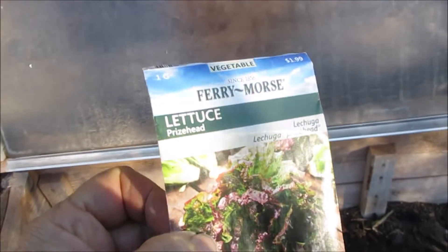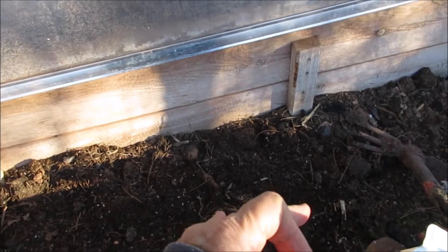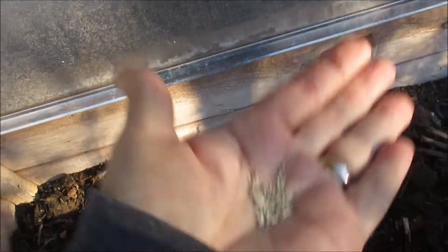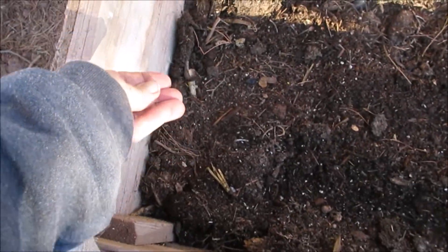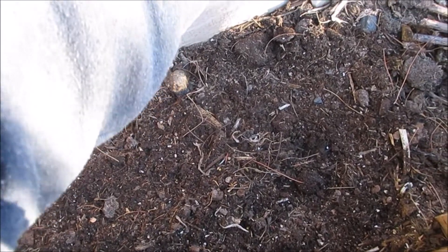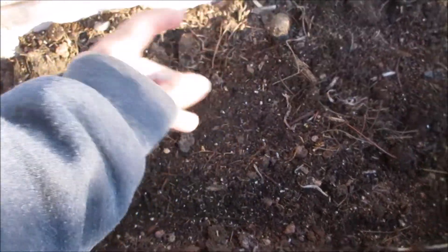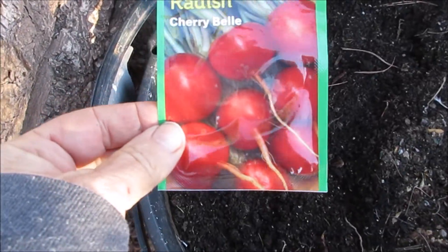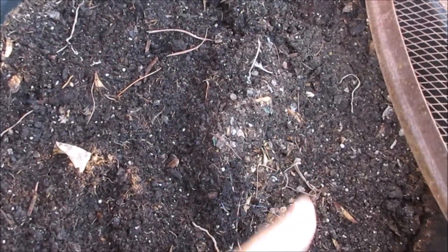I'm going to go ahead and plant them — just a few to start, and when I get more I'll add some more. I'll just kind of sprinkle them in, and if not too much comes up I'll add more later. This is what I'm planting — nothing special, just plain old red radishes. I'll sprinkle them in here and later plant more on the other side.